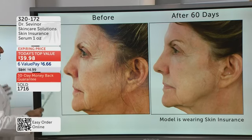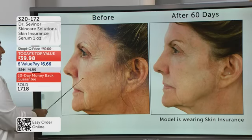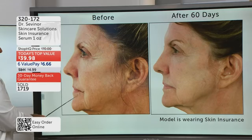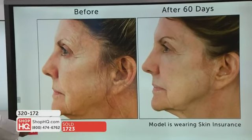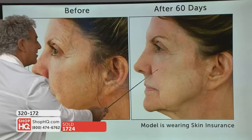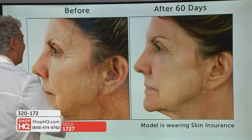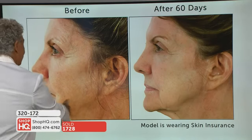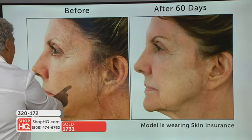Look at the glow, the retexturizing, the reduction in pores — 60 days later, her skin is smoother, firmer, radiant. And this woman is 70 years old. Look at the difference in the before and after. Now, what I want to explain is what is this serum? This serum took me three years to develop.